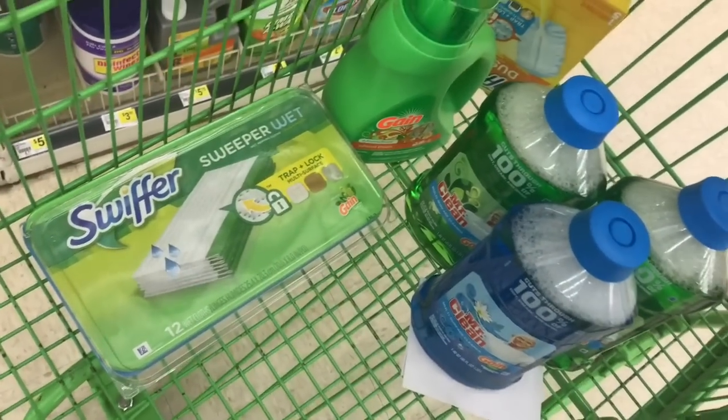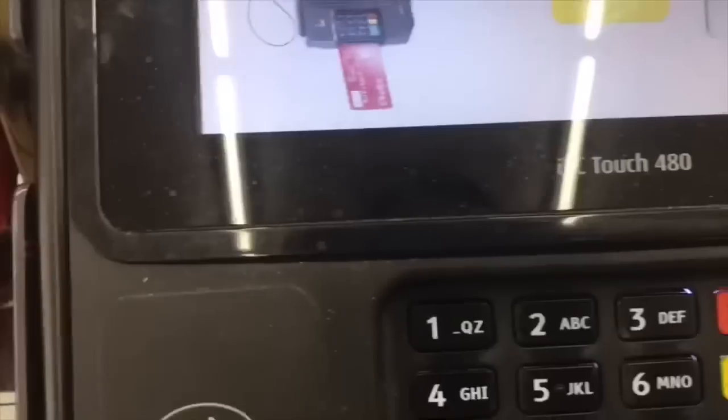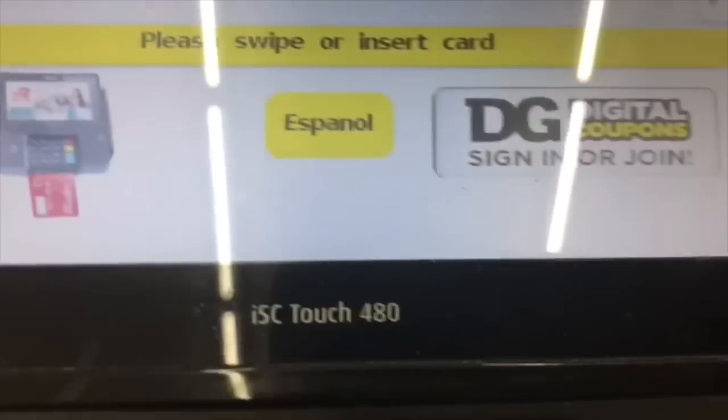After all that said and done, your subtotal should only be ten dollars and forty-five cents — bomb deal! I'm gonna walk you up to the register so you can type your phone number in on the keypad. I have digital coupons, so I need to type my phone number.